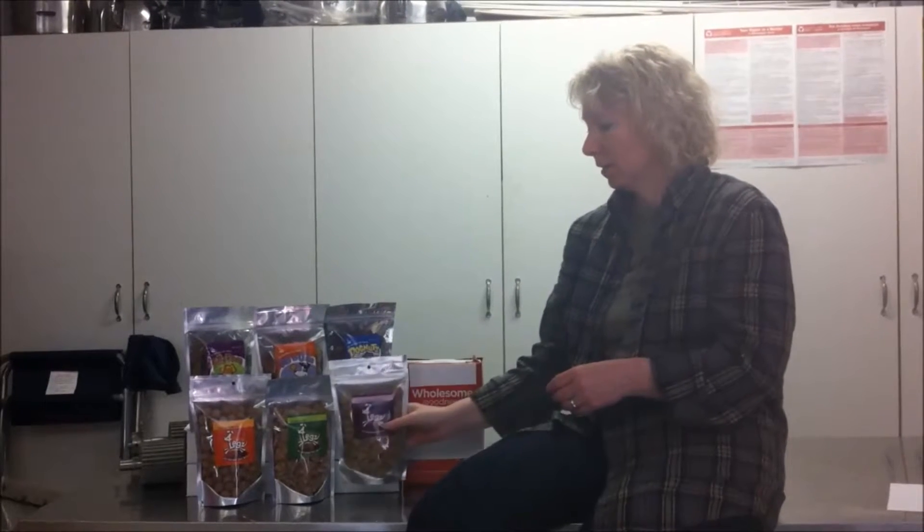Now if you see our treat, you will notice all the ingredients that we have too on the back. Our treat is available on our website, and you will also see the different stores that we are available in as well.